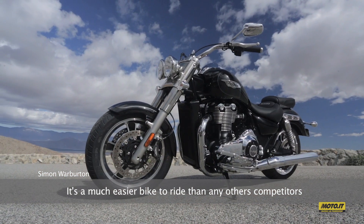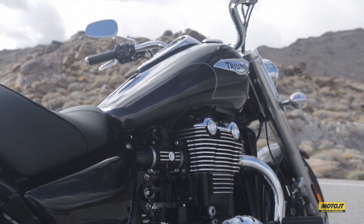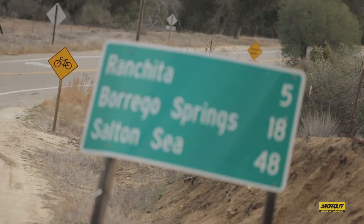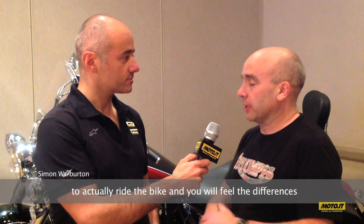It's a much easier bike to ride than any of the competition. We changed pretty much everything. So I would urge anybody who is interested to actually ride the bike and you will feel the difference.